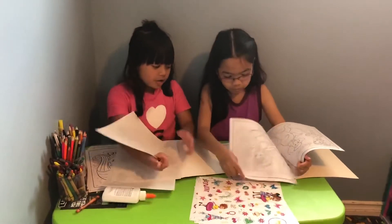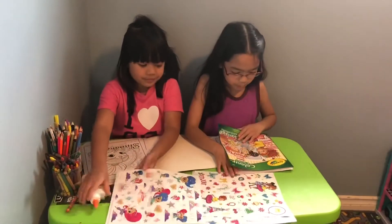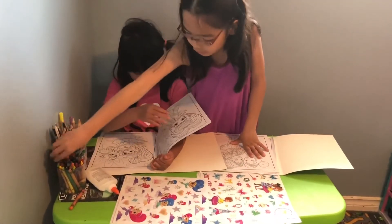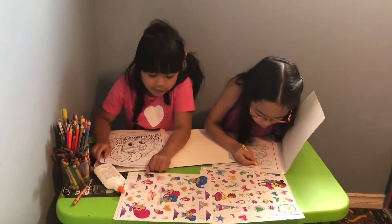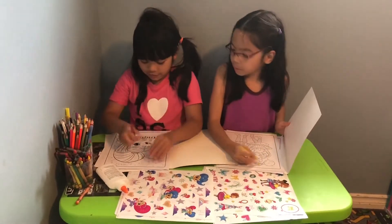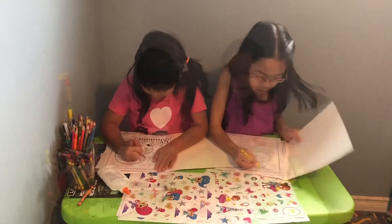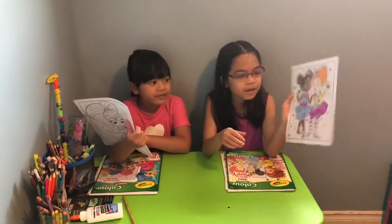Now let's get started on our pages. I'm going to start coloring. You're going to color Shimmer, I'm going to color braids here. We're back and we did everything. This is what it looks like in the end.